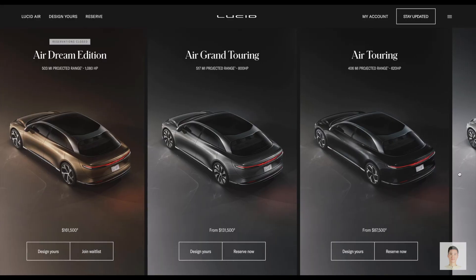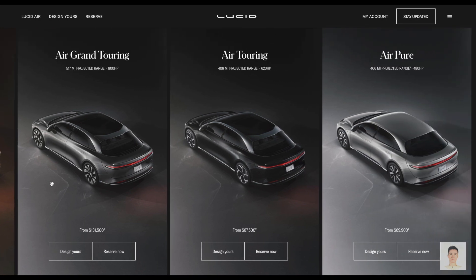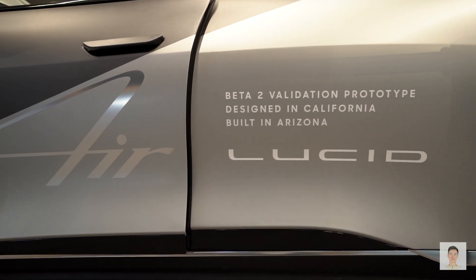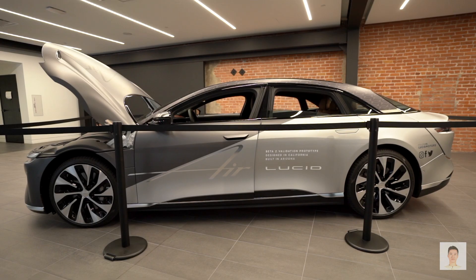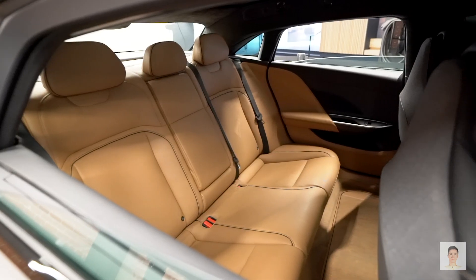The Lucid Air has four kinds of options. The top trim is the Lucid Air Pure, starting at $77,000 USD. There are about 70 Lucid Air Grand Touring beta units currently in the United States for pre-production final adjustments.